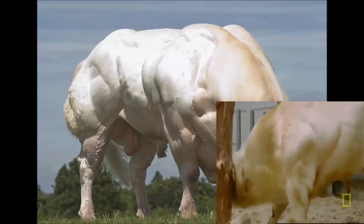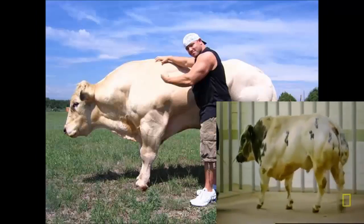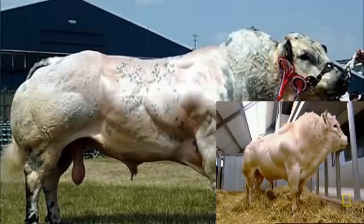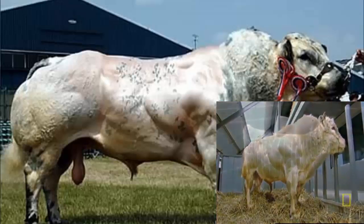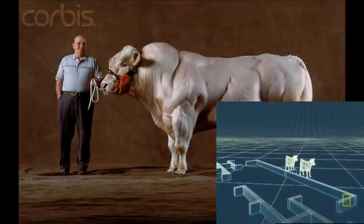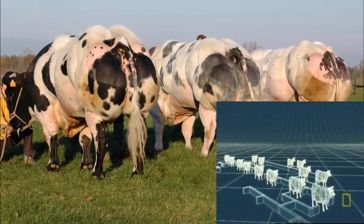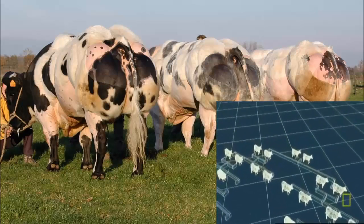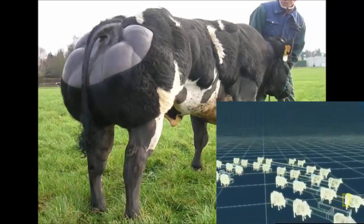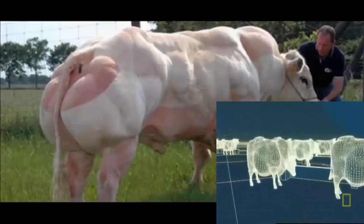This cow is technically known as a Belgian Blue, and it's the product of selective breeding. Selective breeding is the first stop on our tour of how man is using science to control nature. It's used by farmers to enhance desirable characteristics in their animals. In fact, selective breeding is all about managing sex — to create these Belgian Blues, over 100 years, farmers have only allowed the cows and bulls with the greatest muscle mass to mate. The result is a bull that weighs over a tonne.